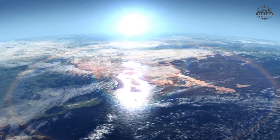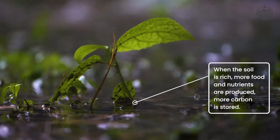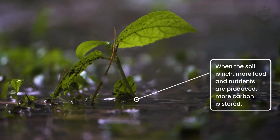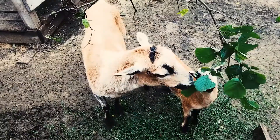Did you know regenerative agriculture can help battle climate change by storing carbon in the soil? When the soil is rich, more food and nutrients are produced, more carbon is stored, and there are more species, which boosts biodiversity.